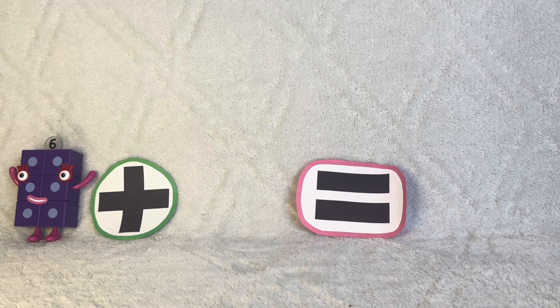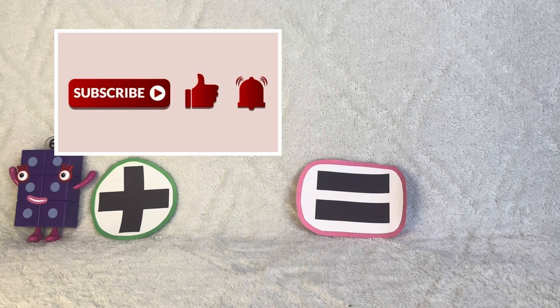Hello friends! Today we are going to go over the six addition table. Please subscribe to my channel and like my video for additional content. Thank you!